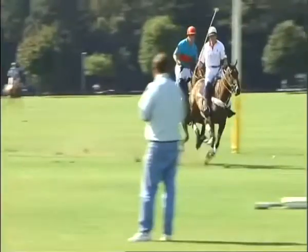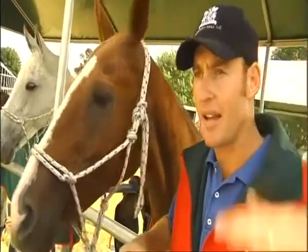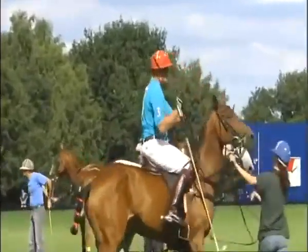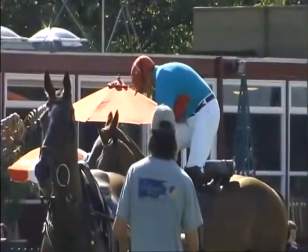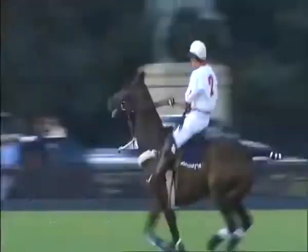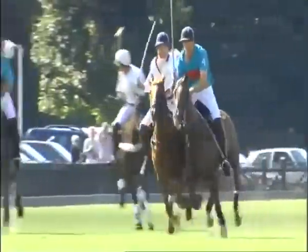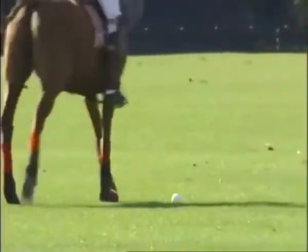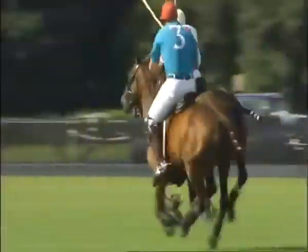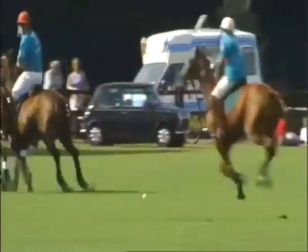Glenn points out he needs more than one horse to get through the game — he's got six to play today, varying in heights, ages, the way they move, the way they stop and turn. As one horse tires, Glenn swaps him for another. You really have to admire the way these polo ponies perform: one second they're galloping at top speed, next they're brought to a sudden stop, then they're off again at lightning pace, and they're also called on to shoulder their opponents out of the way.